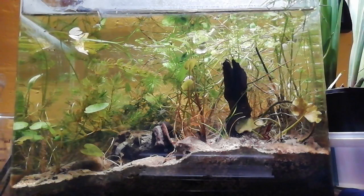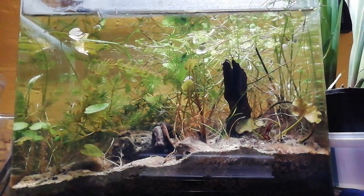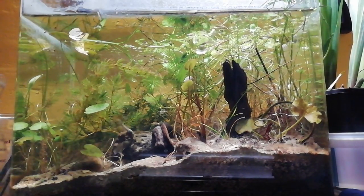But luckily there are no diving beetle larvae in this tank. This tank is a tadpole utopia. I'll give you an update in a few weeks' time on how they're getting on.